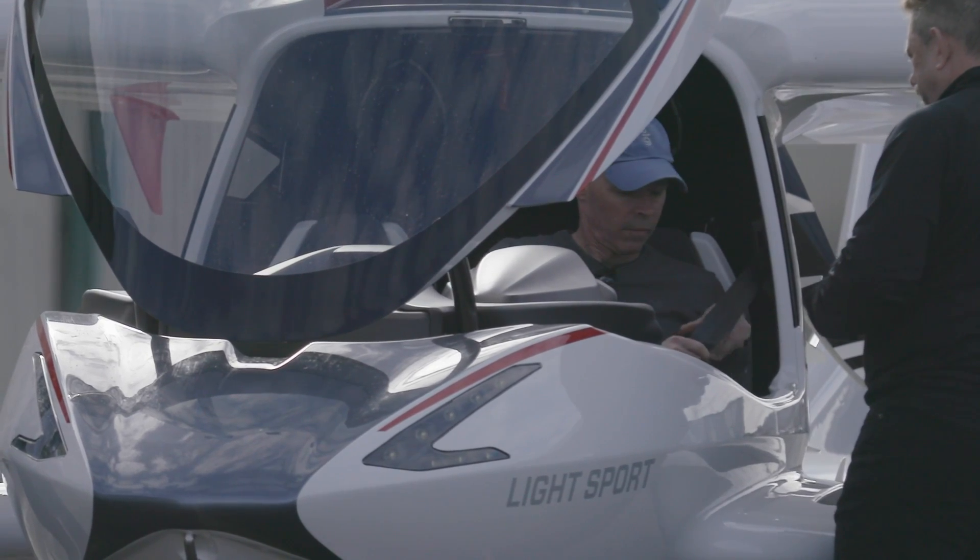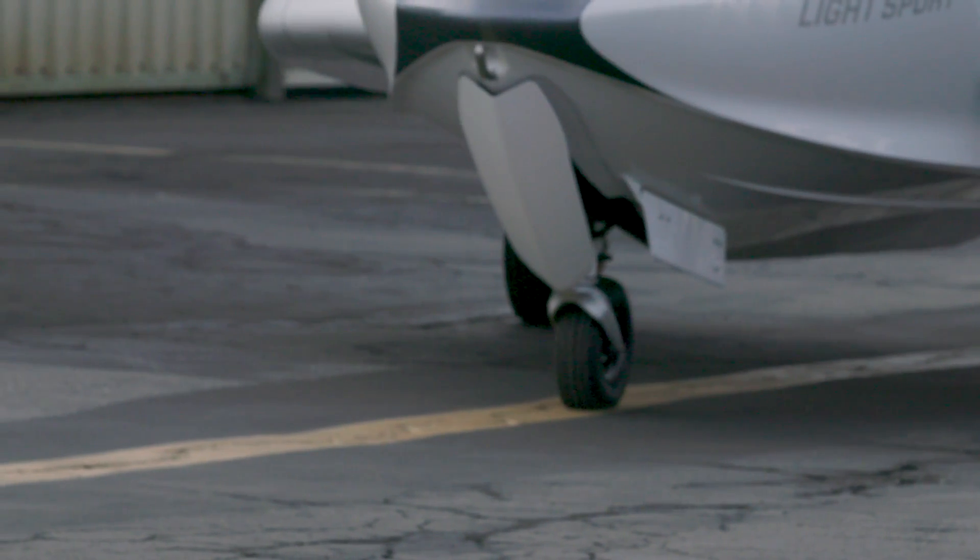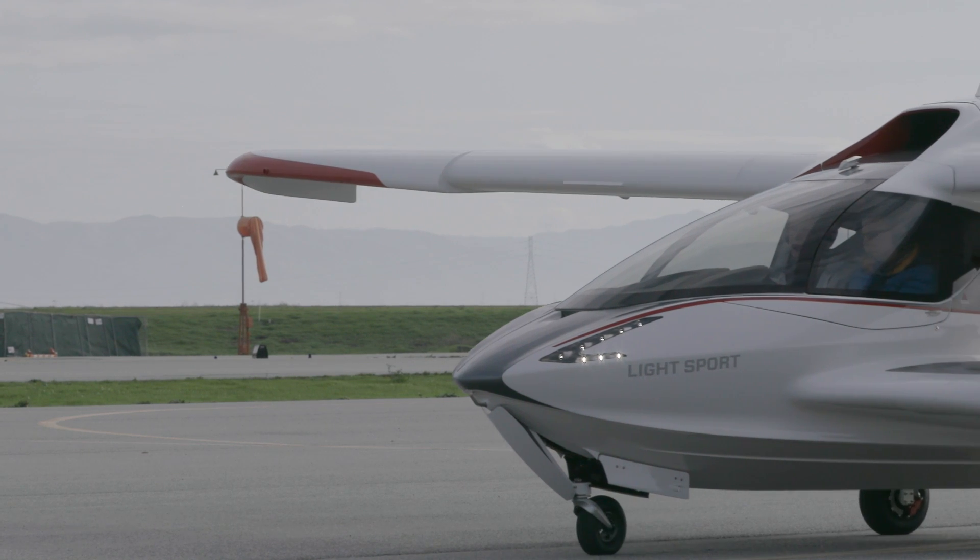San Carlos Ground, Icon November 519 Bravo Alpha. November 519, Bravo Alpha, Runway 1-2, run up and taxi to Echo Juliet.